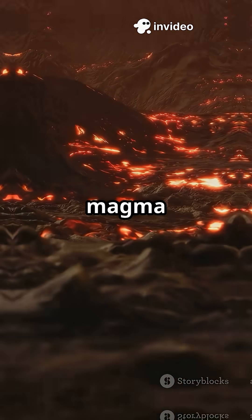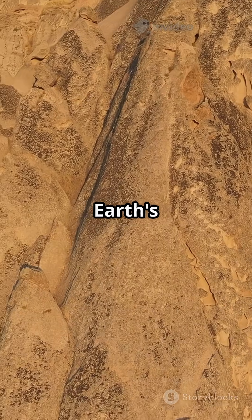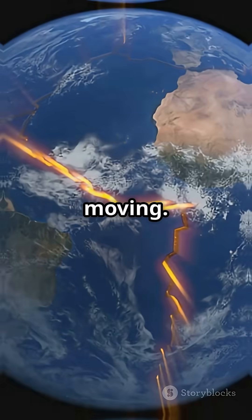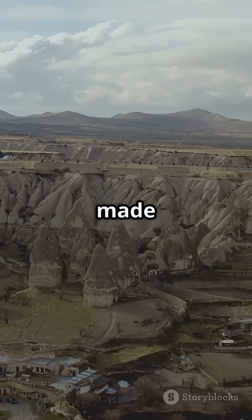From fiery magma to silent mountains, the rock cycle is Earth's own slow motion miracle. Always changing, always moving. Thanks for watching. Follow for more Earth stories made simple.